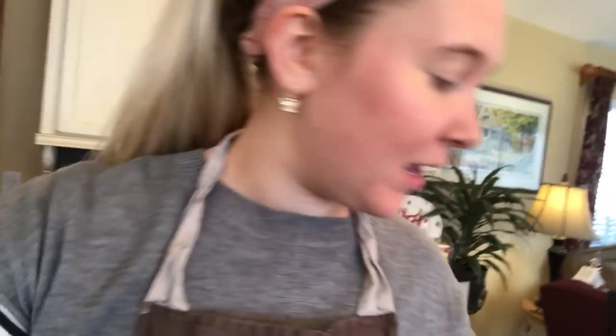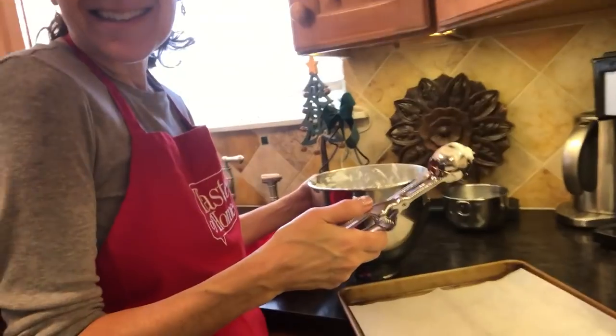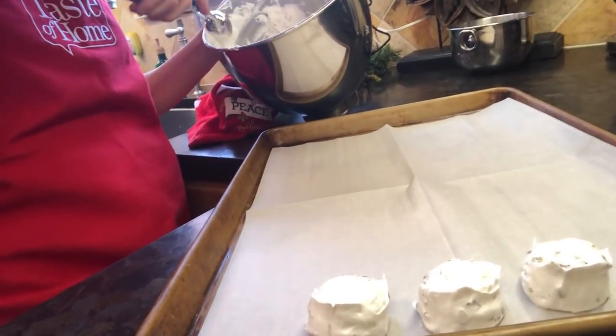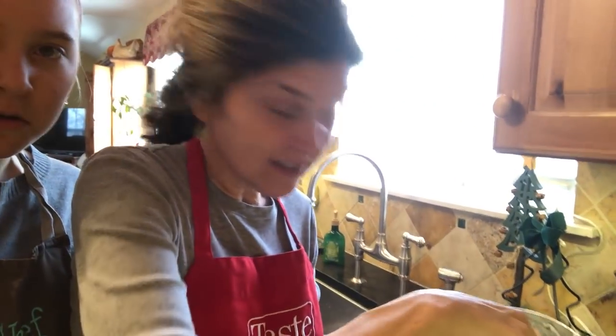We are on our next batch of goodies, and I am making these chocolate sandwich cookies. Here's the batter. I have some going in the oven right now. And then my mom is making — what are you making? Angel Kisses. It's a meringue cookie with Andy's Mints inside. You put them in a 400-degree oven, and then you just turn the oven off and they sit in there for six hours. That sounds fancy!